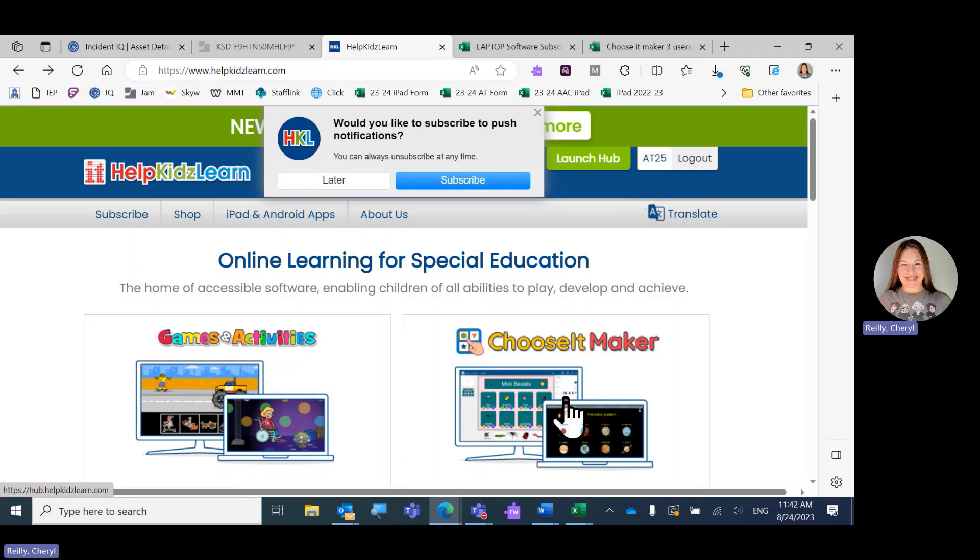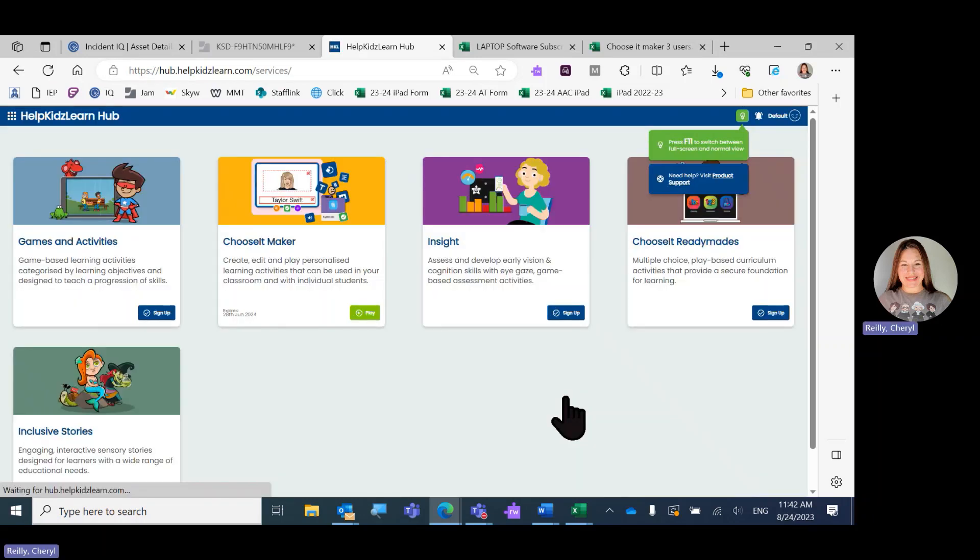You'll choose Choose It Maker like you always do. Then you'll need to click Play on the Choose It Maker tile.